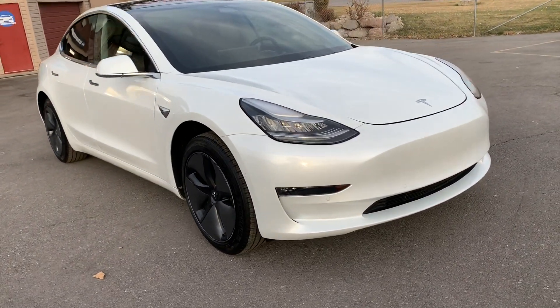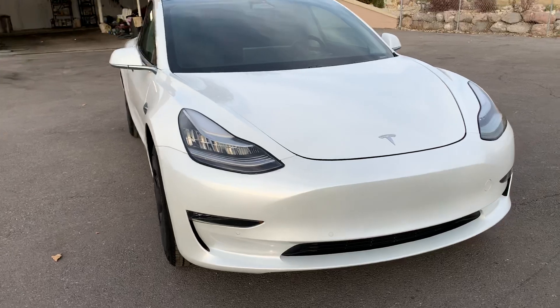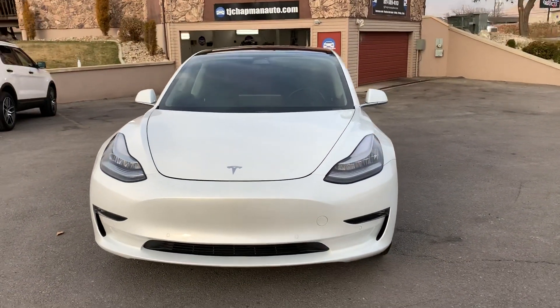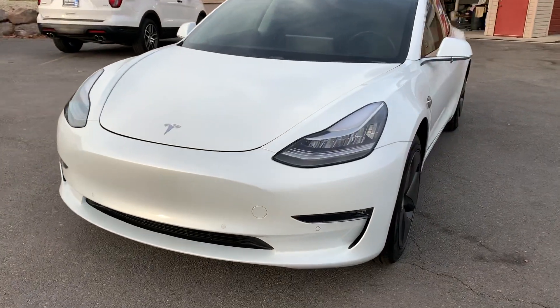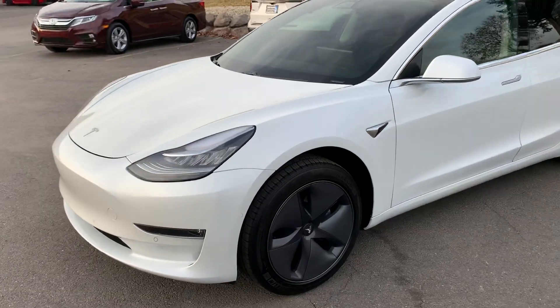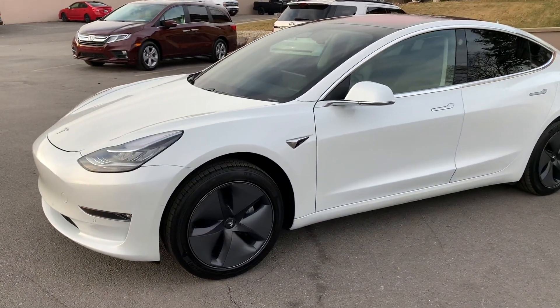This is a 2017 Tesla Model 3. It's a rear-wheel drive, long range, rebuilt title. Damage was right through here — suspension, and I believe some airbags.